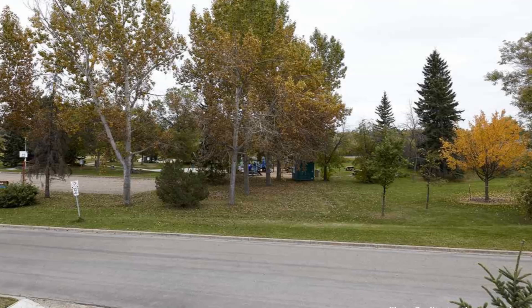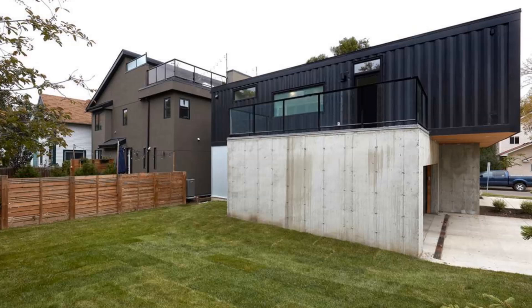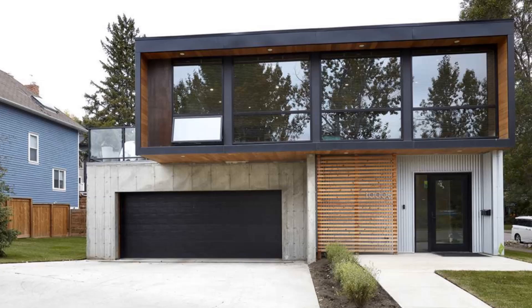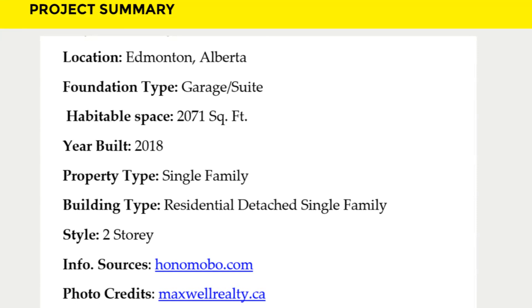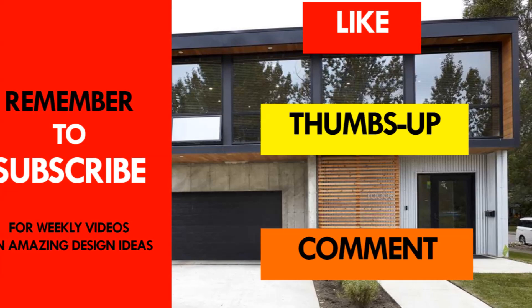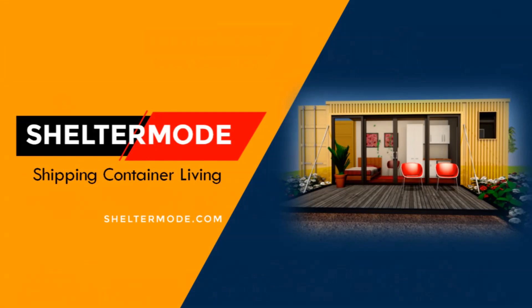This amazing house is listed for sale — feel free to check it out using the link in the description below. Everything about these container homes built by Honomobo is quite impressive. Which part of this house appeals to you the most? Kindly give us your opinion by posting in the comment section below. If you love this video, give it a thumbs up, feel free to share it, and subscribe for more amazing weekly videos on shipping container living.